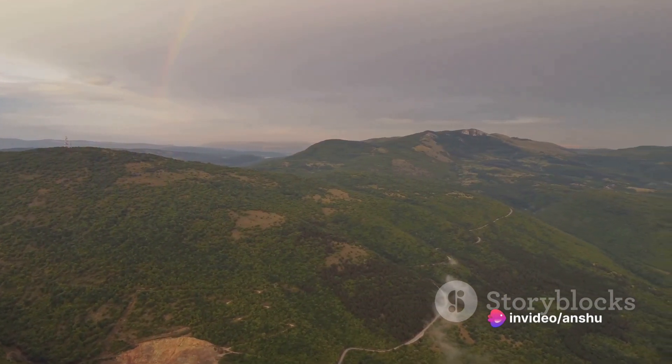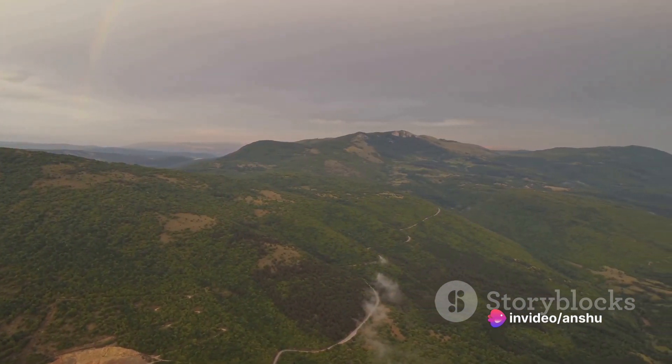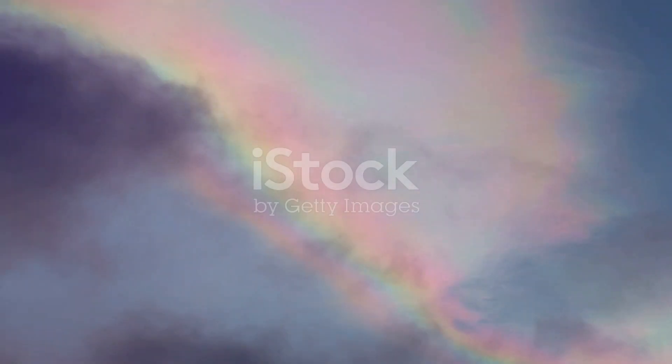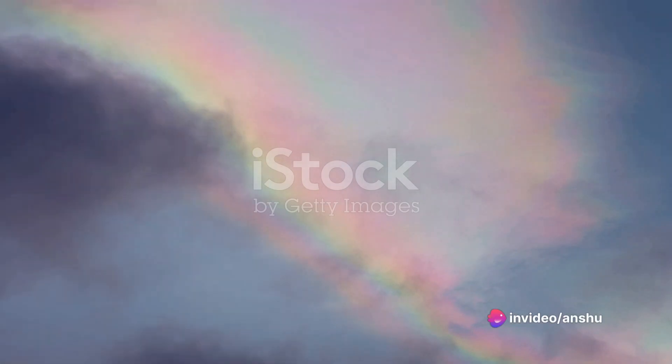Isn't the rainbow beautiful? It's a reminder of how nature effortlessly creates such breathtaking sights. Now think about what we've learned today. We discovered that a rainbow is formed when sunlight passes through raindrops, which act like tiny prisms, bending the light and spreading it out into a band of colors.